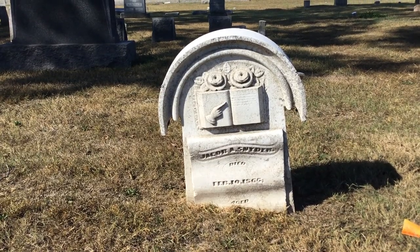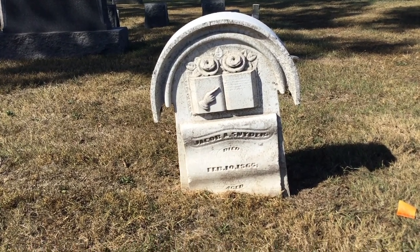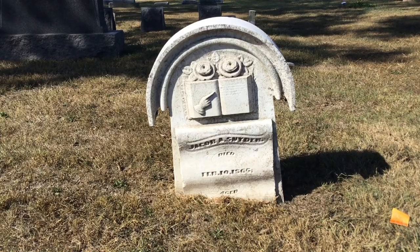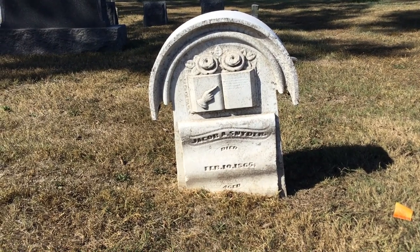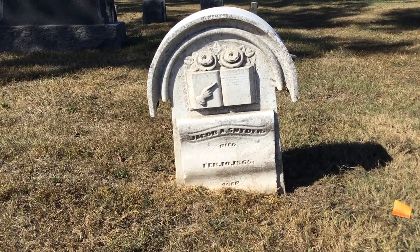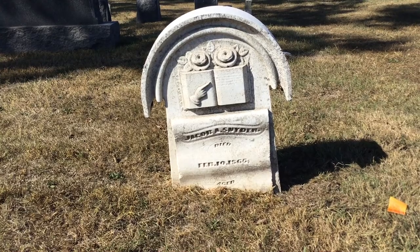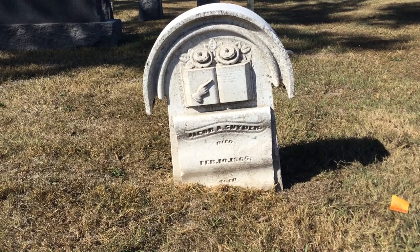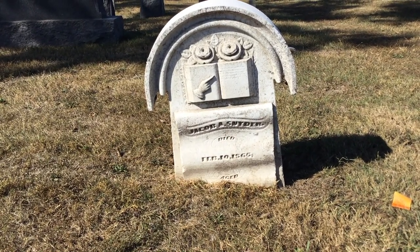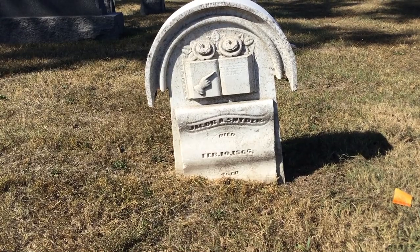This stone has quite an elaborate story to tell. It is the stone of Jacob A. Snyder and is full of symbols. There are roses on it — they are completely open, and there are two roses entwined with each other. The fact that they're completely open generally means the individual lived to maturity and old age. The fact that there are two roses together would generally mean eternal love with his partner. There is an open book, which often refers to either knowledge or the Bible, and an upward-pointing finger. The lettering itself for Jacob Snyder is on a scroll, which often represents the life as it unfolds. All of this is situated under an archway representing the gateway to heaven.